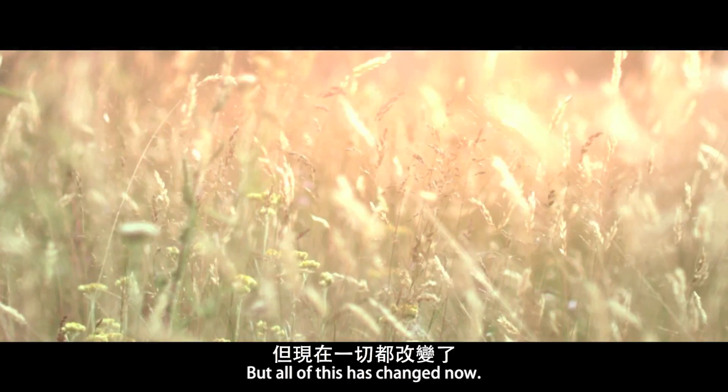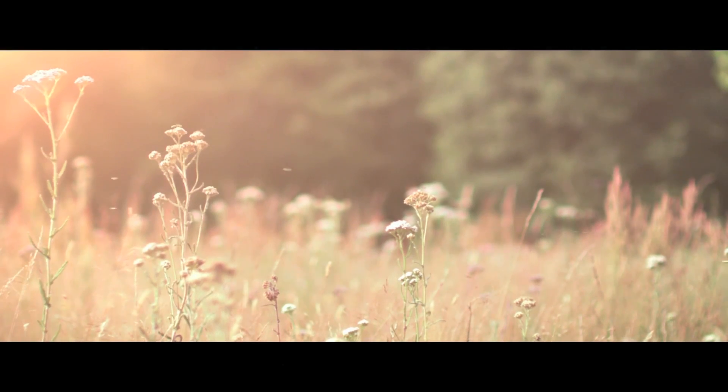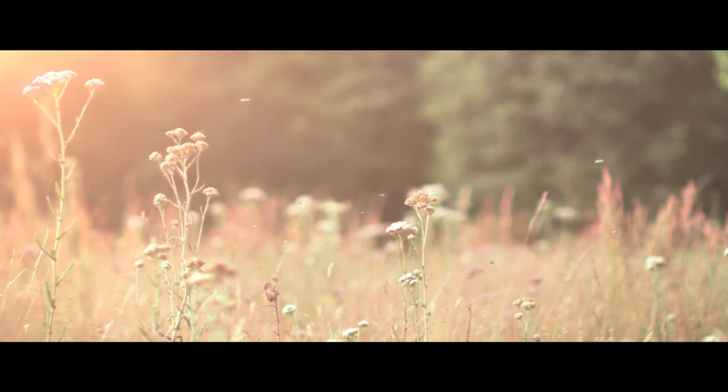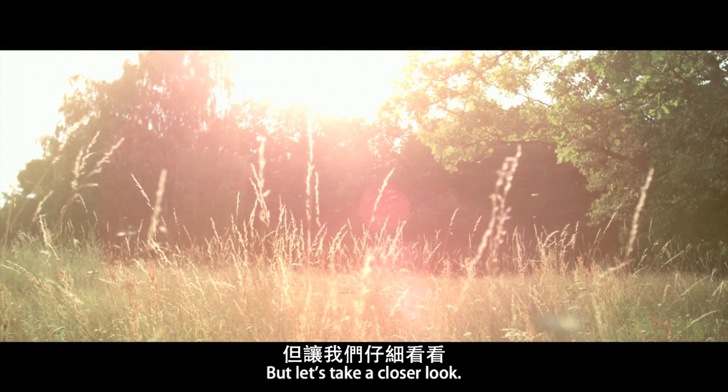But all of this has changed now, because bees are back. But wait — what is this? You might think these are ordinary bees, but let us take a closer look.